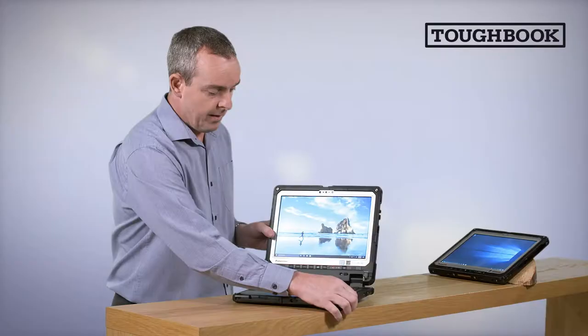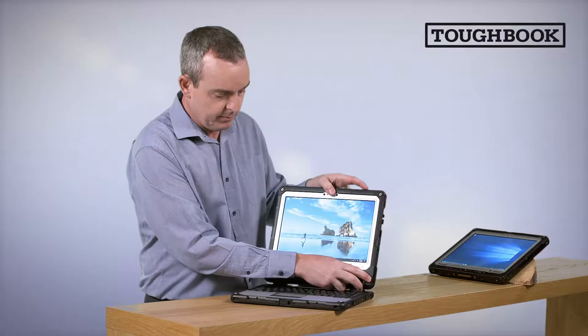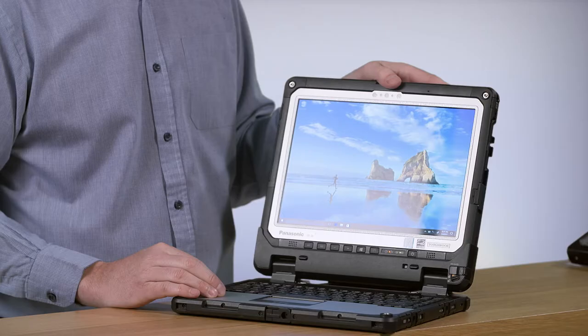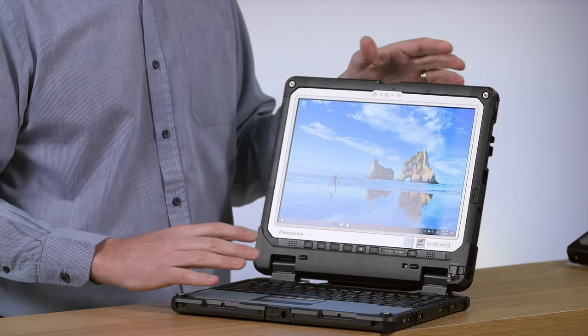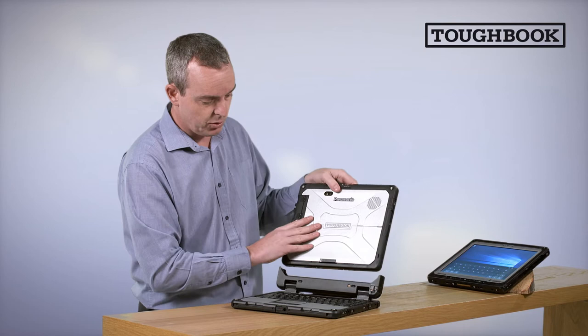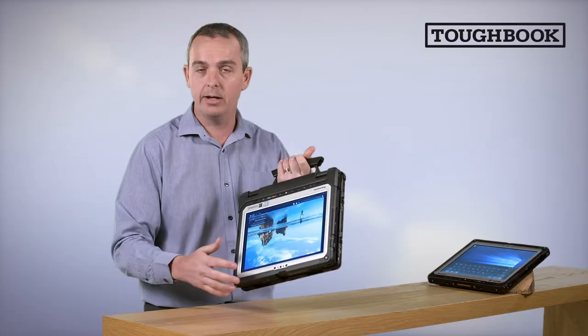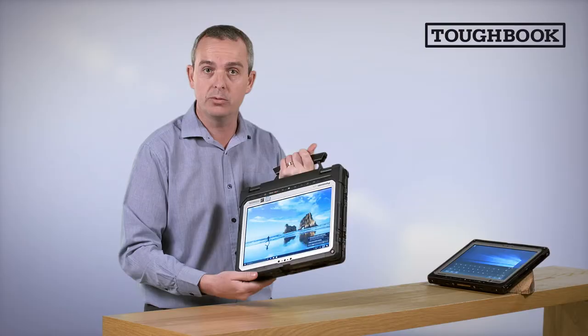When we look at the detachable features, the device can be detached using this slide release latch, but also can be locked into place, so you can't detach the product if you want to keep it as a pure clamshell or notebook type of operation. One of the great benefits of having a two-in-one or detachable design is you can use it in notebook mode, as a standalone tablet, or the device can be docked in its reverse position to give you a convertible mode — so in the example where you wanted to carry the device, use it as a tablet, but still have all of the ports available to the user, you can do that.